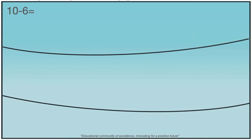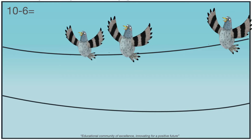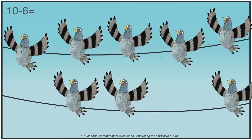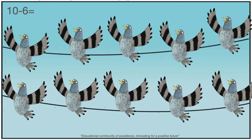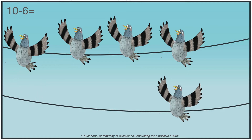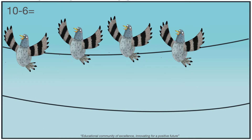Let's solve this problem. Ten minus six. Here we have one, two, three, four, five, six, seven, eight, nine, and ten pigeons. Let's take away six pigeons: one, two, three, four, five, six. How many pigeons are left? Yes, four. Ten minus six is four.